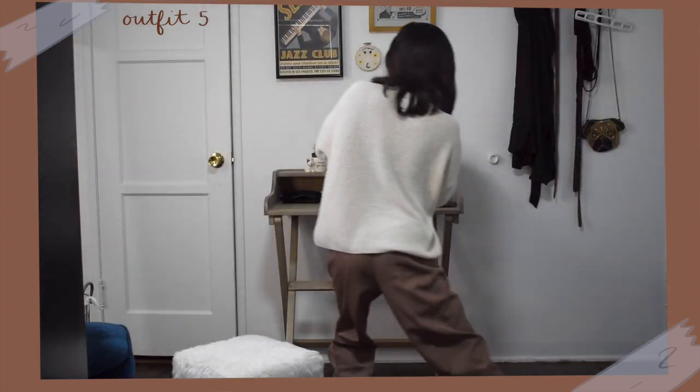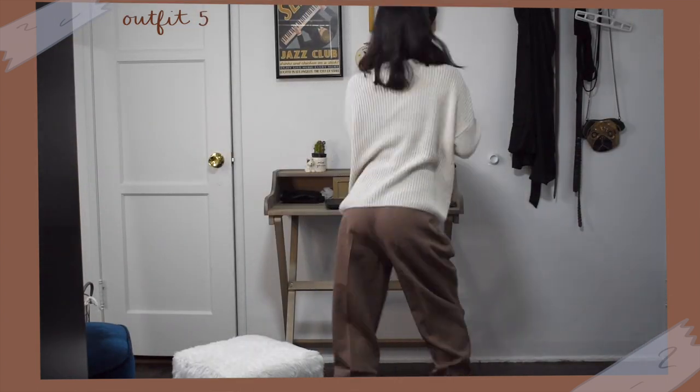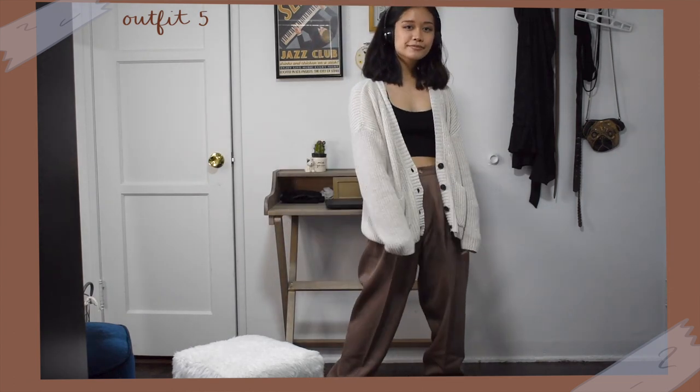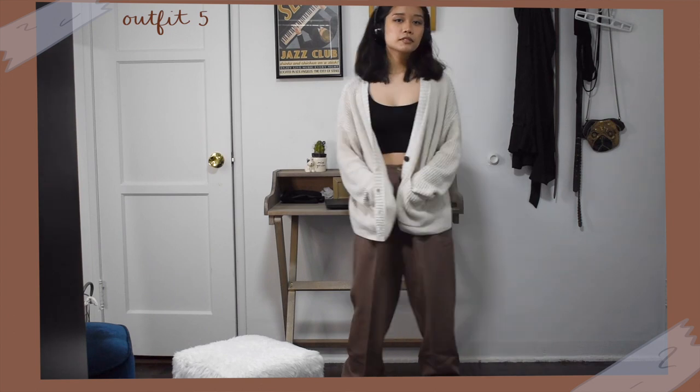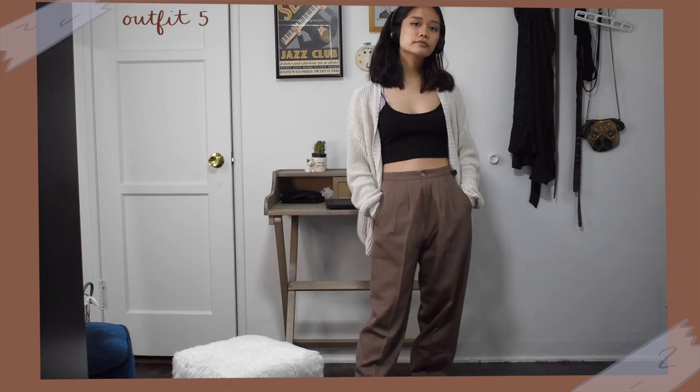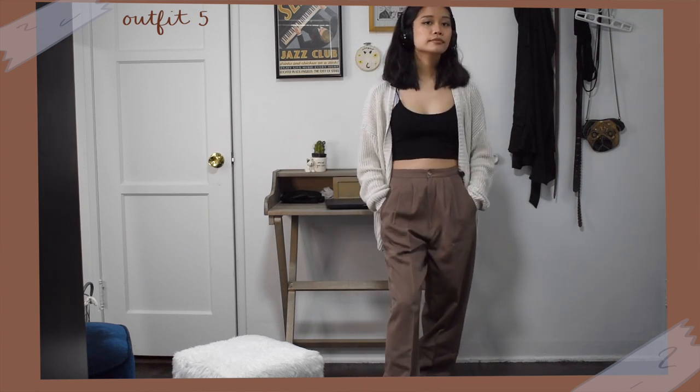Next, I have basically the same outfit but switched my mary janes for some neutral colored sneakers and instead of plaid pants, wore my baggy brown trousers. Trousers in a neutral color are an essential for dark academia, so I wanted to incorporate that into this outfit. To make them look a little more effortless, casual, and comfy, I tried to go for a baggier fit.